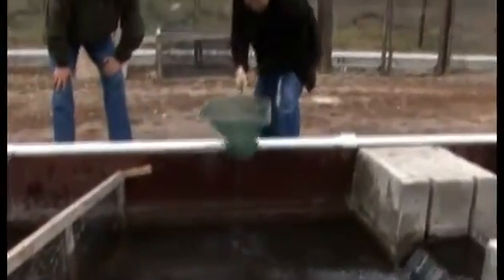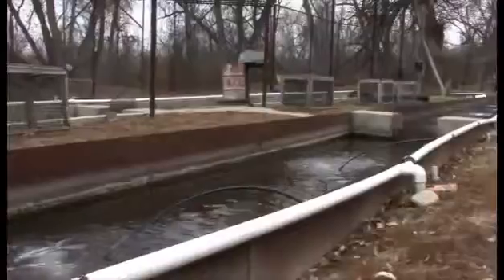We have a cold water system — trout love cold water — so we're going to transfer them into a cold water system at the grow house.